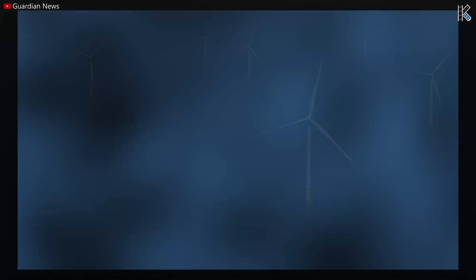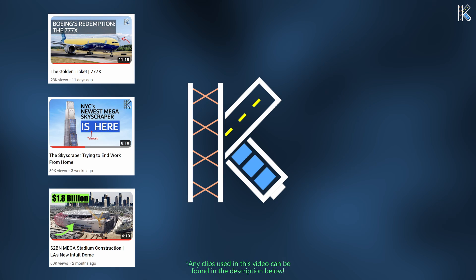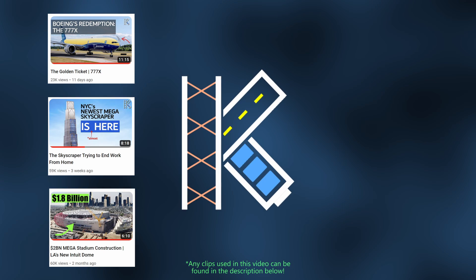I make all types of engineering, construction, and technology videos and I ask that you check more of them out if you have an interest. They take forever to make so any help you give is much appreciated. Thanks for watching and I'll see you next time!